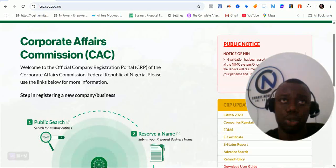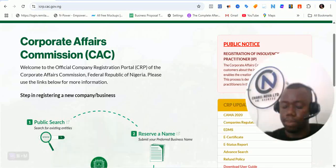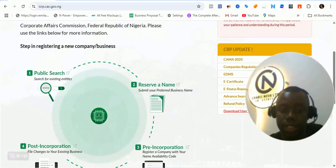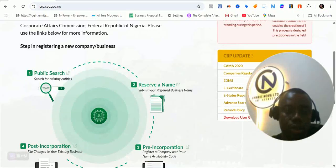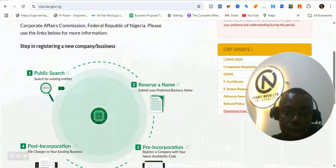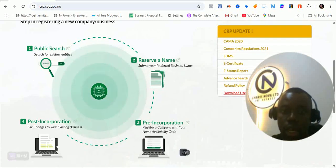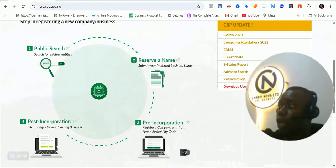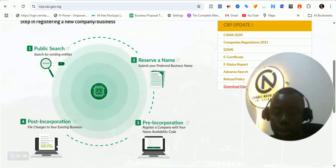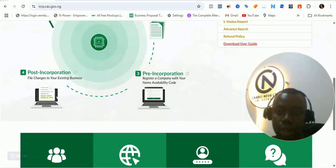Now what we want to do is to go through the other part. You will see that there are different stages to this. The first thing you have to do before you register is to do a public search — search for existing entities, company search. When the public search is done, you go ahead and reserve your name. Once you reserve your name, you submit a preferred business name. Then you go ahead to pre-incorporate the registration — register a company with the name availability code. And then you go ahead to the post-incorporation process if you want to carry out any post-incorporation.